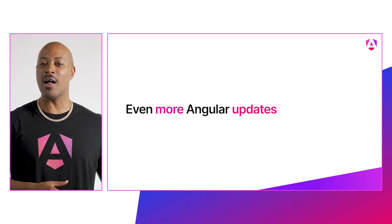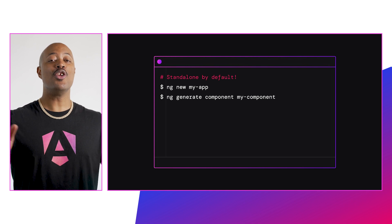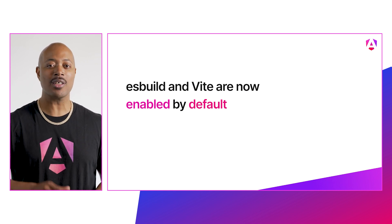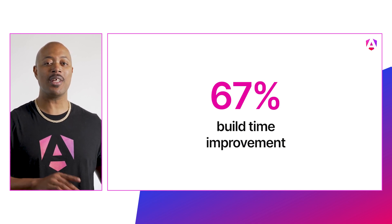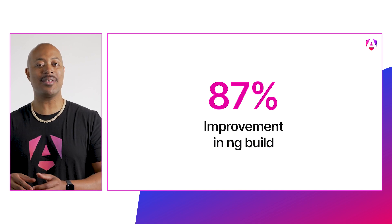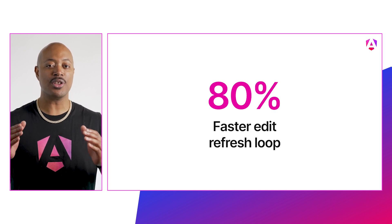Let's do a lightning round of some of the other updates available in this release. New apps built with the CLI will be standalone by default — no flag needed. ESBuild and Vite are now enabled by default, so you get to enjoy the performance improvements right out of the box. Some enterprise partners have reported a 67% build time improvement. And combining this with SSR and SSG, you can get up to 87% speed improvements in ng-build and 80% faster edit-refresh loop for ng-serve.